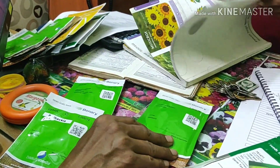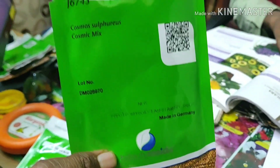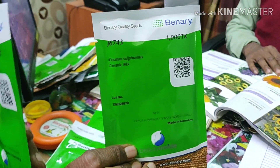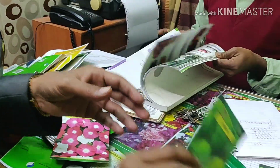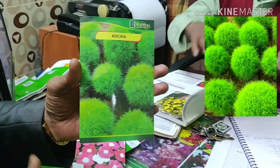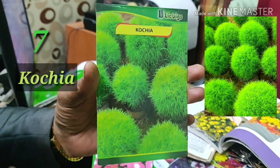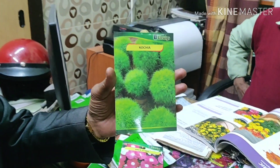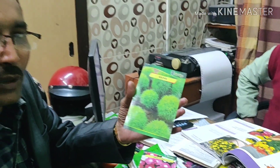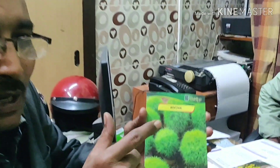I also recommend Cosmos Sulfurious Cosmic Mix, which is excellent for your summer months. And one foliage plant I recommend is Cochia. Cochia are excellent foliage plants — they look almost like Thuja. There are also some Lobelia varieties you can grow. Cochia will stay up to 4 or 5 months, up to September.